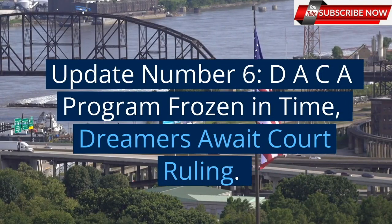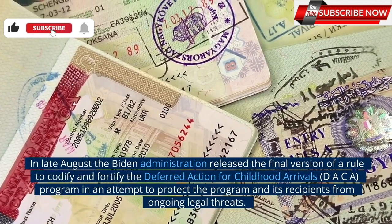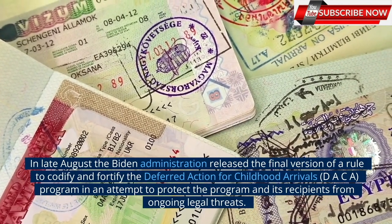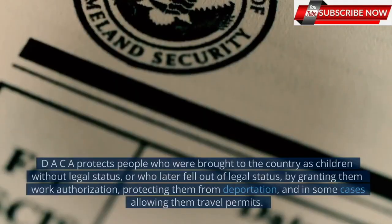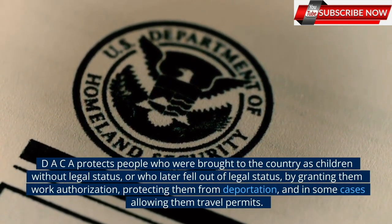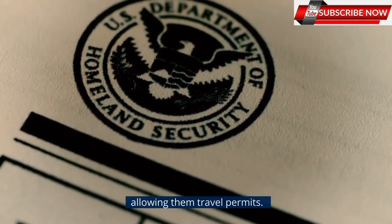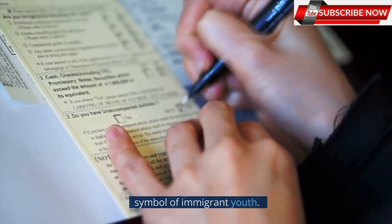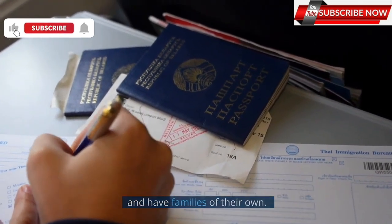Update number 6: DACA program frozen in time — dreamers await court ruling. In late August, the Biden administration released the final version of a rule to codify and fortify the Deferred Action for Childhood Arrivals, DACA, program in an attempt to protect the program and its recipients from ongoing legal threats. DACA protects people who were brought to the country as children without legal status, or who later fell out of legal status, by granting them work authorization, protecting them from deportation, and in some cases allowing them travel permits. DREAMers, as DACA recipients are frequently called, have long been a symbol of immigrant youth. In reality, however, many DREAMers are now transitioning into middle age and have families of their own.